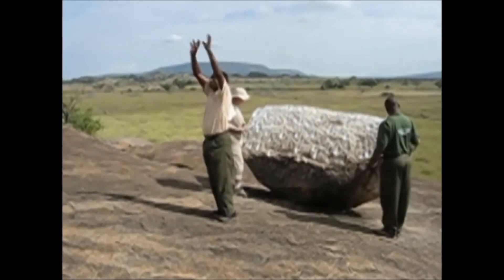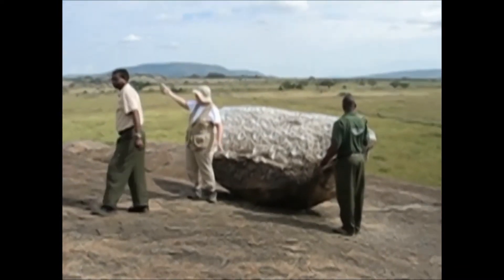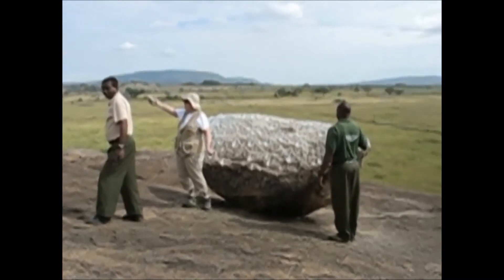This is a Maasai gong rock, and there's the American Maasai holding the rock up.